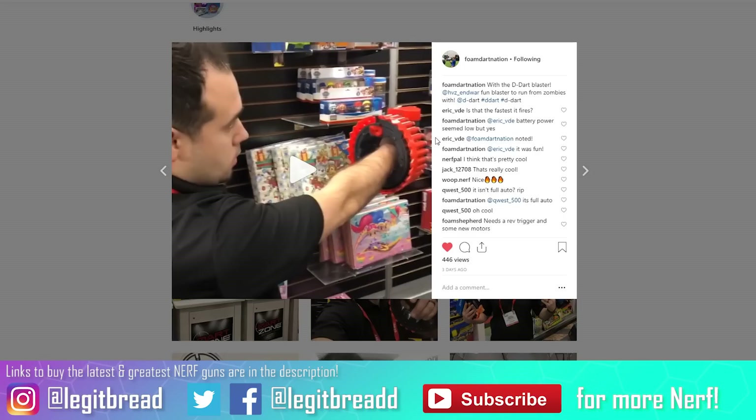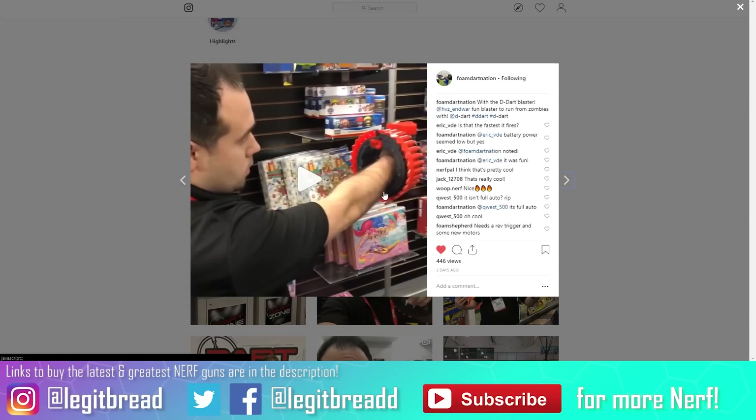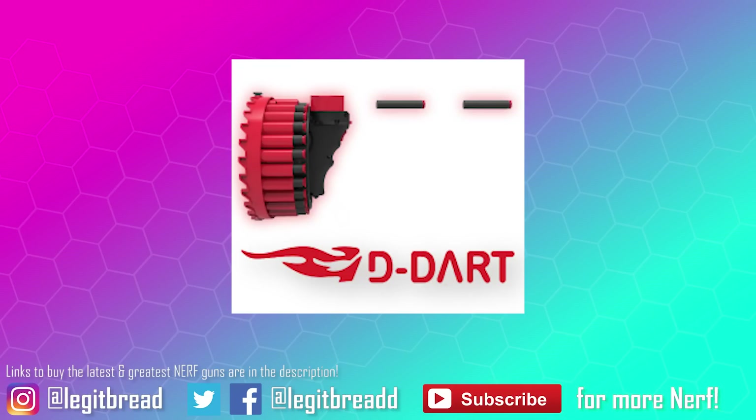To power the D-Dart blaster only requires four triple-A batteries — a very minimalist amount of energy for something that apparently gets close to elite ranges of 22 meters, or 72 feet. In the video the battery power seemed low, so it could have a faster rate of fire and hit harder under better conditions. Even if it isn't perfect, it's a good stepping stone for something more refined. It has a good ammo capacity and is fairly compact. It is reportedly coming out on April 15th, 2019.